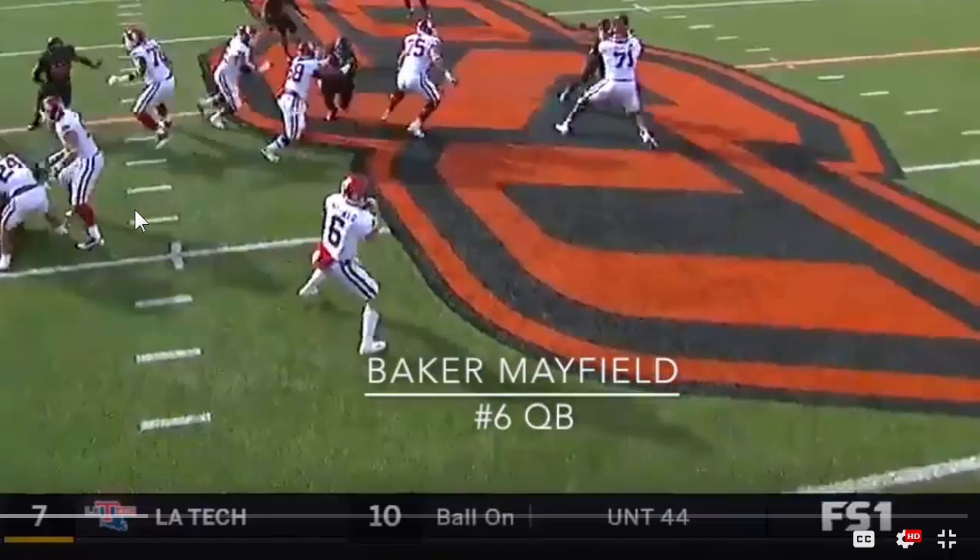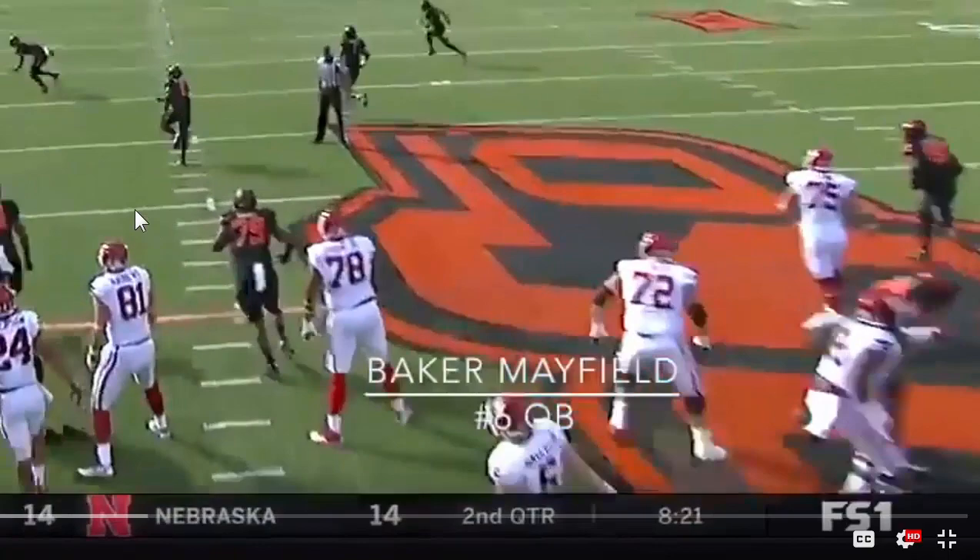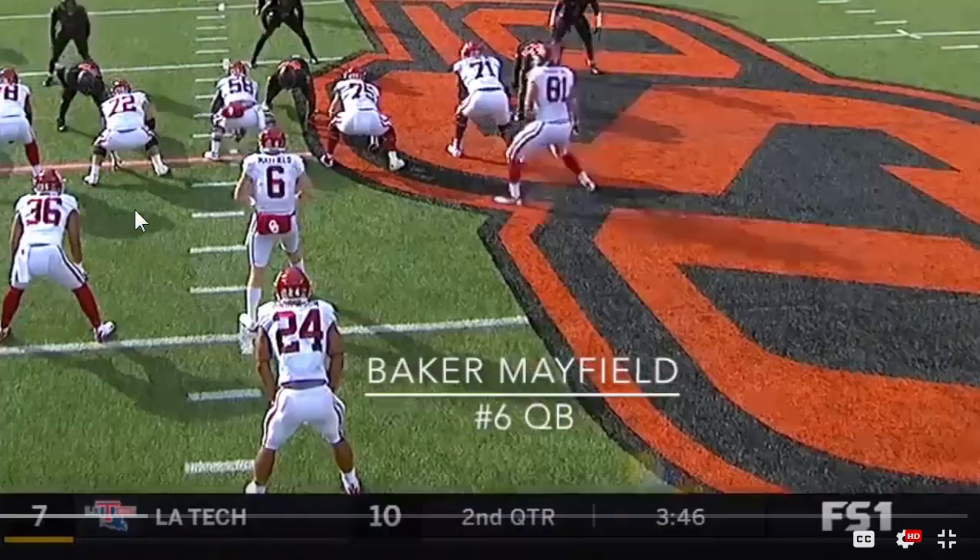If he's asked to do what they're doing in Cleveland — more three-step, five-step, seven-step, West Coast-oriented old-school drops — he may struggle if he can't get his footwork shored up early on. That's just a drop in the bucket of things we could talk about with Baker Mayfield.